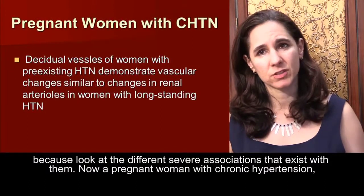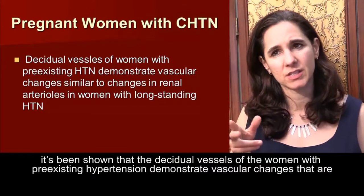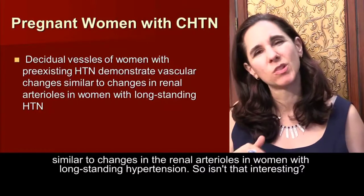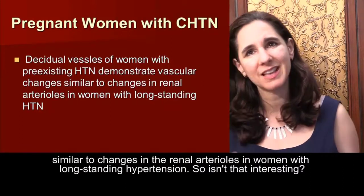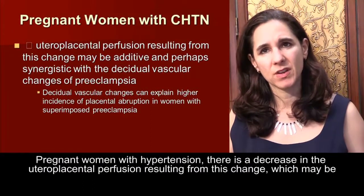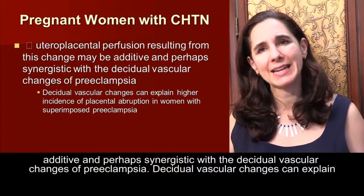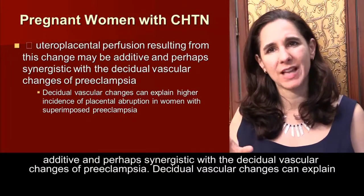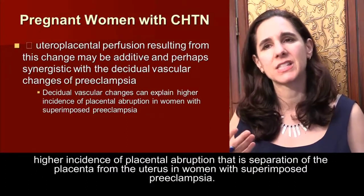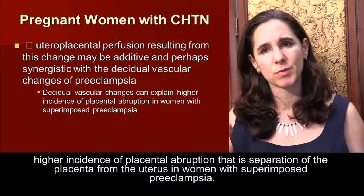In a pregnant woman with chronic hypertension, it has been shown that the decidual vessels demonstrate vascular changes similar to the changes in renal arterioles in women with long-standing hypertension. There is a decrease in utero-placental perfusion resulting from this change, which may be additive and perhaps synergistic with the decidual vascular changes of preeclampsia. These decidual vascular changes can explain a higher incidence of placental abruption — that is, separation of the placenta from the uterus — in women with superimposed preeclampsia.